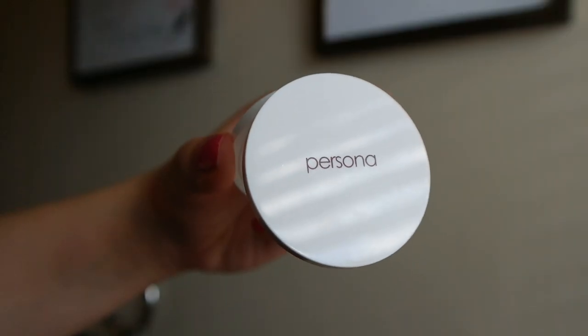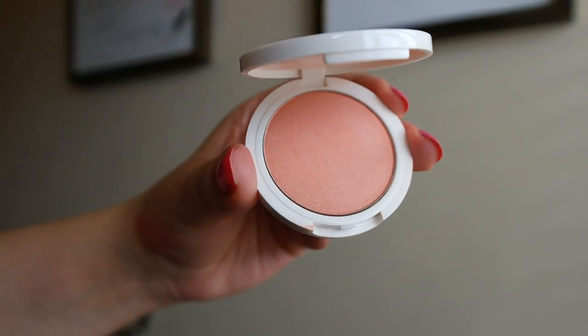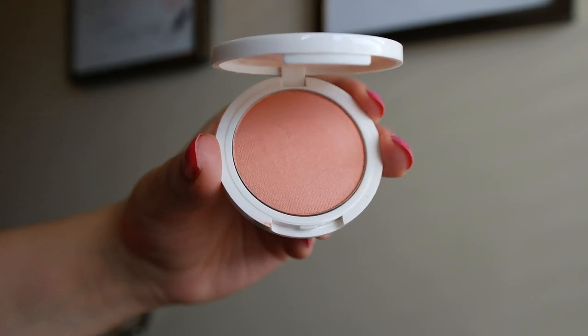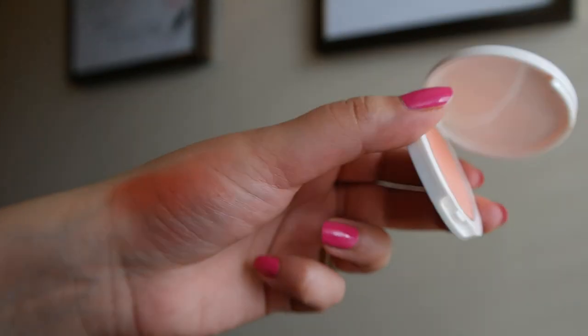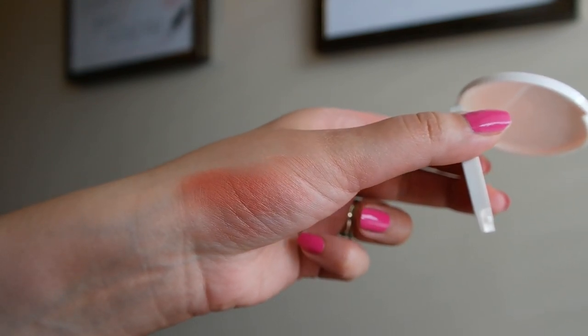This next one is probably the newest blush in my collection and it is from Persona. It comes in this little plastic compact — very tiny, but it's all we really need for blush. This is the Super Blush in the shade Georgia, which is like a really intense peachy shade with a satin finish. It really adds life to your skin and just really brightens up the skin. I really like it — it's very pigmented, so a little bit of this does go a long way. It's really pretty and I like the simplicity of this packaging.